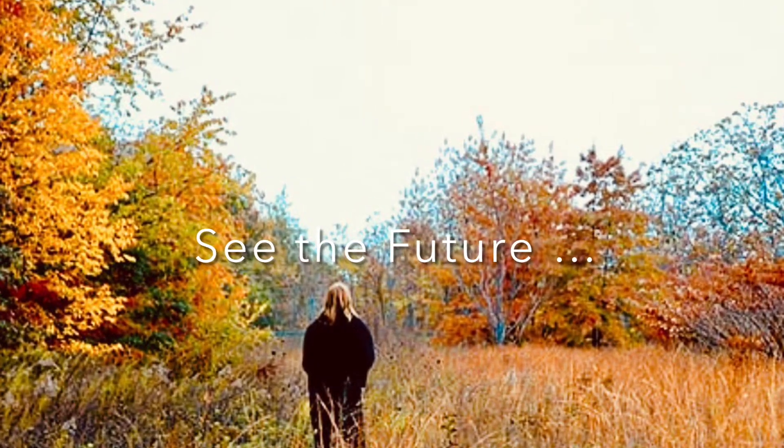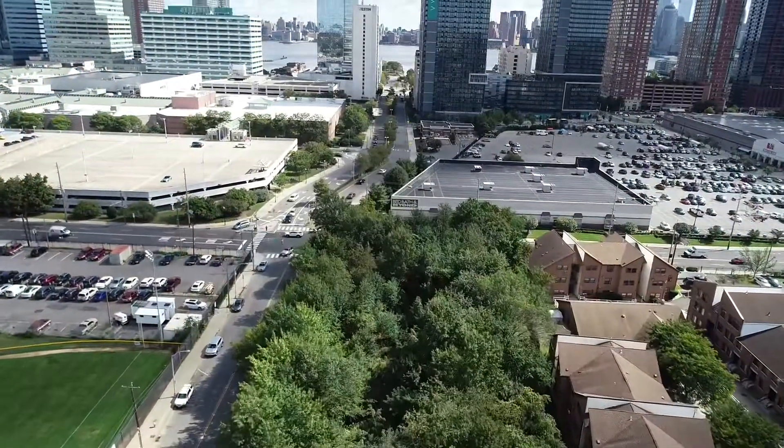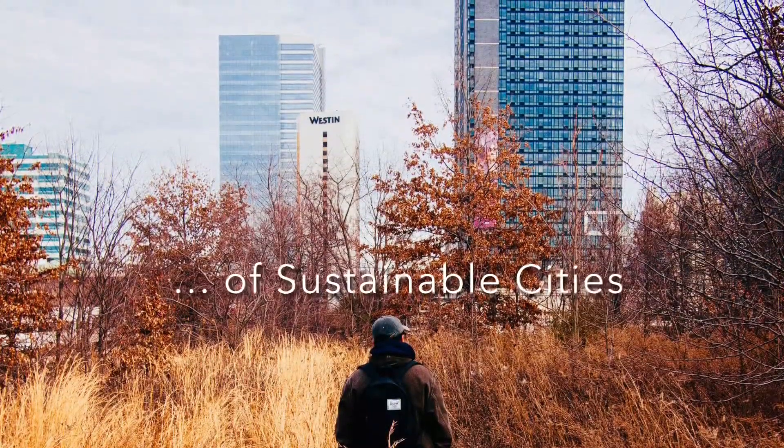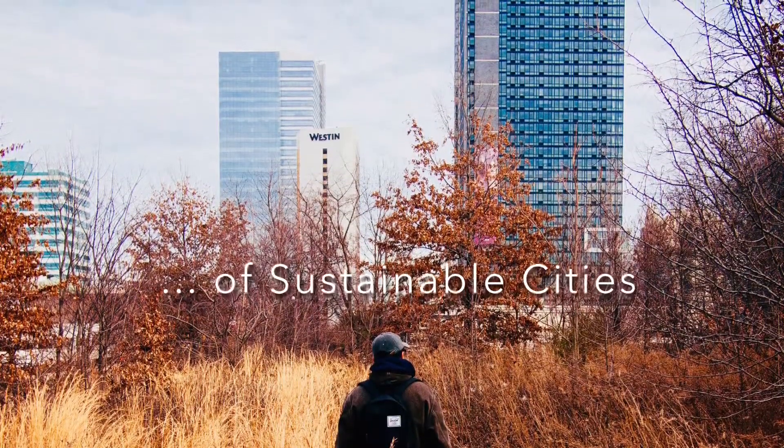It really transports you right outside the city, only then to be confronted with the largest, most dense city in the United States — New York City. And we all hope to make our cities more sustainable.